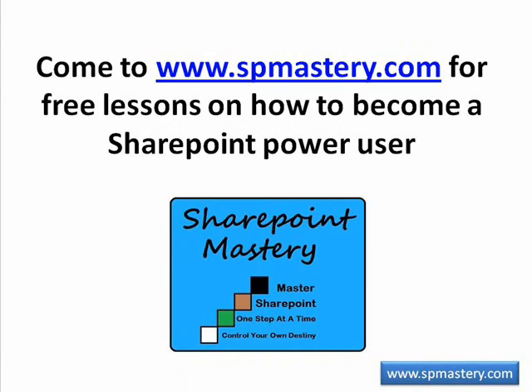Thank you for joining us for this episode of SharePoint Mastery Showcase, presented by SharePoint Mastery, where we help you master SharePoint one step at a time so you can control your own destiny. Come visit us at www.spmastery.com.